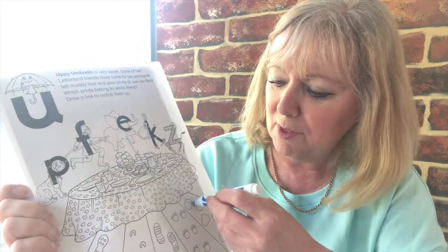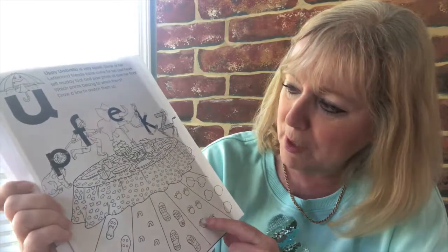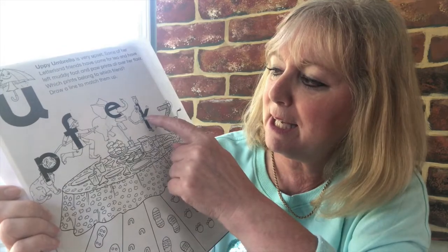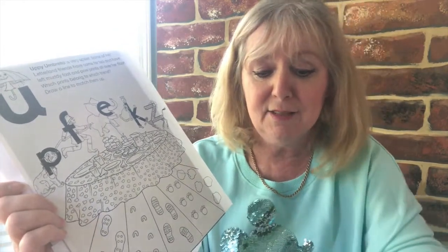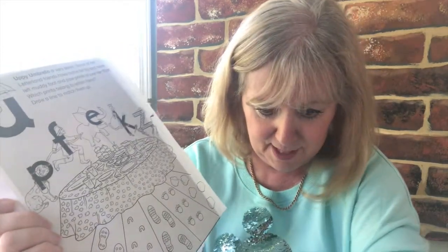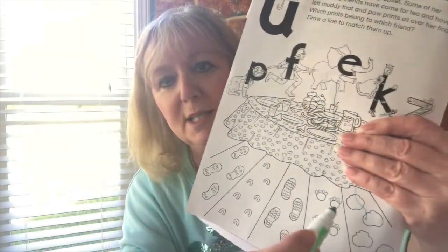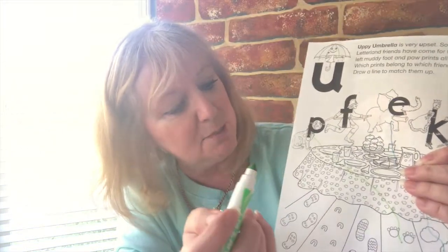So here we go, like that. Now let's see who else we know. Who's got the paw prints? Is it the puppy dog? Is it the firefighter? Is it the kicking king? Or is it the zebra? That's right — it's going to be the puppy, isn't it? So let me get a different colour pen, the green one I think. And then we're going to join the puppy all the way to the paw prints over here. So it doesn't matter which way you do it — the puppy to the paw prints.